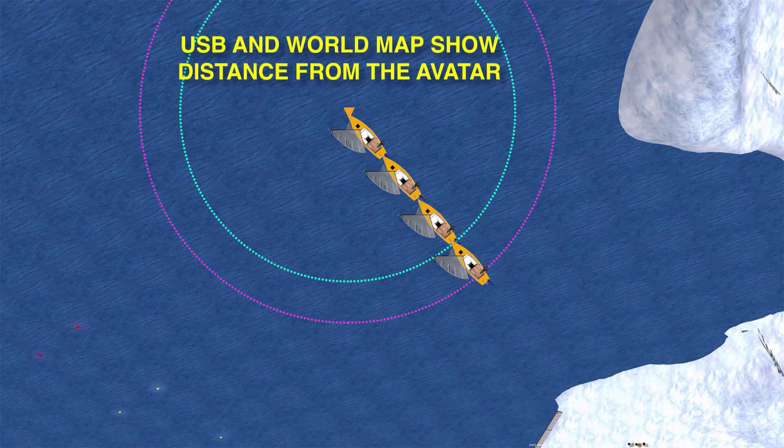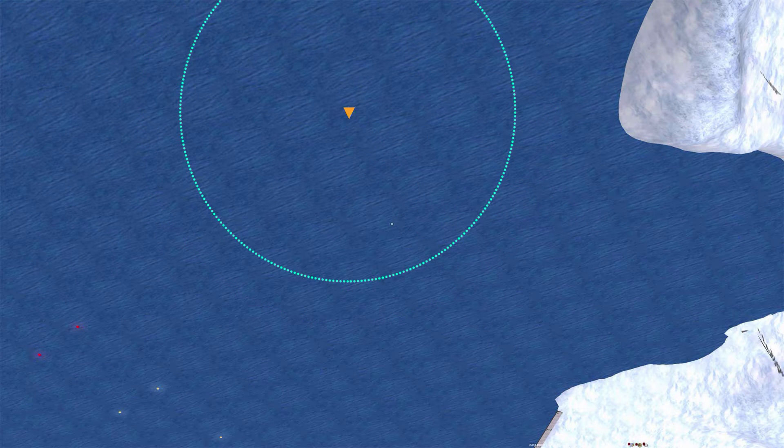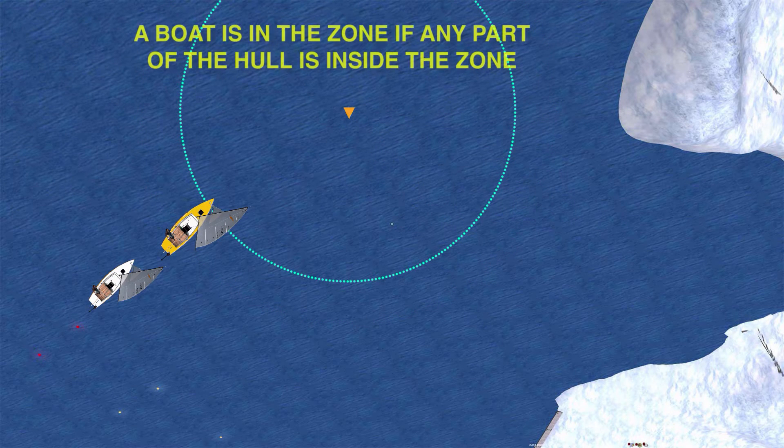If you're using USB or even the donut distance portion of the world map, the distances are based on the distance to the avatar and not the bow of the boat. In practice, the actual distance, if pointed directly at the mark, is just about 30 meters. By definition, a boat is in the zone when any part of the hull is inside the zone.